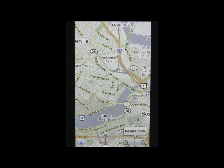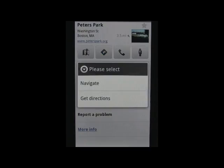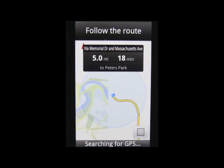This pulls up your location on a map. Simply tap your location and you'll be given an option to either navigate or get turn by turn directions. Tap navigation to activate Android's native navigation.